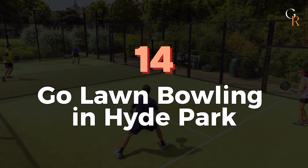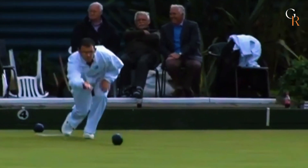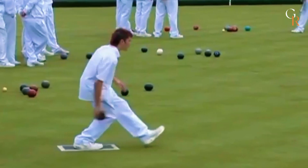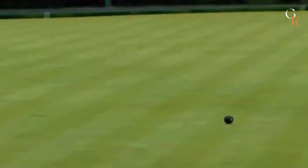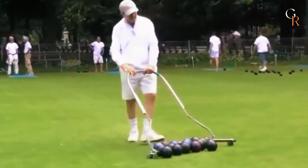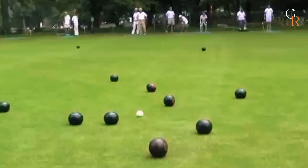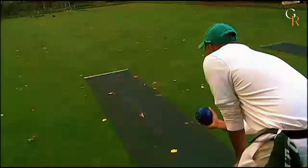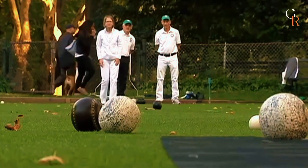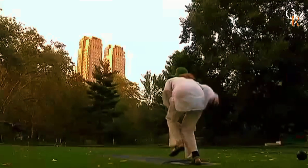Number 14: Go lawn bowling in Hyde Park. You're likely familiar with cricket and polo, but have you ever come across lawn bowling? Similar to bocce ball, this game has a history in England spanning over 800 years. Head to Hyde Park, where you can rent a rink in their outdoor bowling green — up to six people can play at once, though it's still enjoyable with just two. The bowling green is open to the public from April to September, and don't worry if you're a beginner — you'll receive a scorecard along with instructions to help you learn the game's tips and tricks.